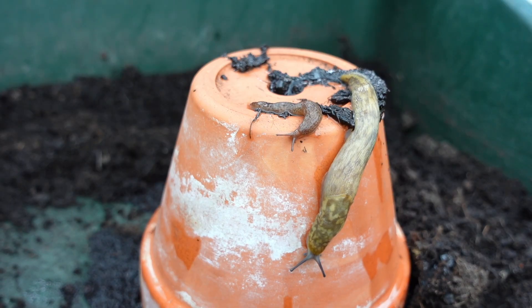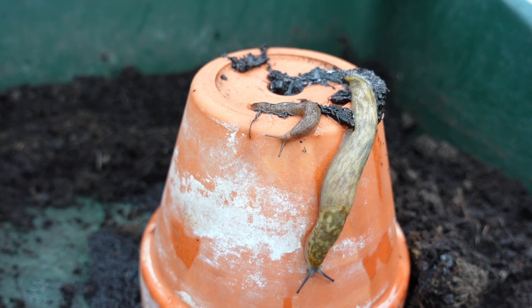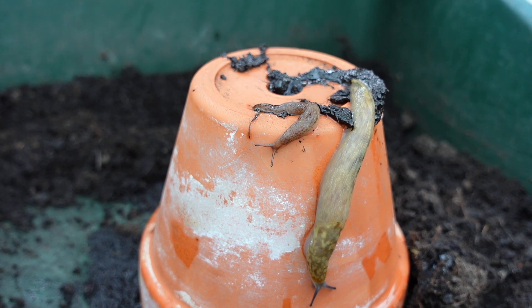Slugs in our gardens and on our allotments are often seen as a pest, but they play a crucial role in the ecosystem. In the UK there are approximately 40 varieties of slugs in our gardens and on our allotments.